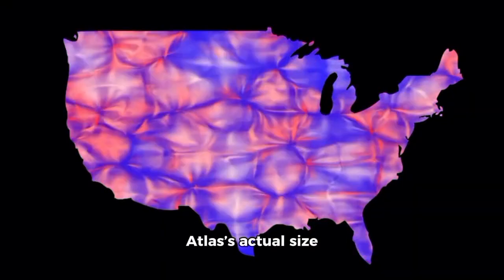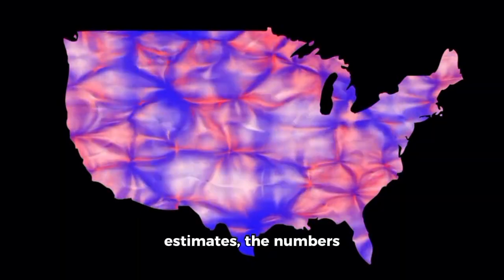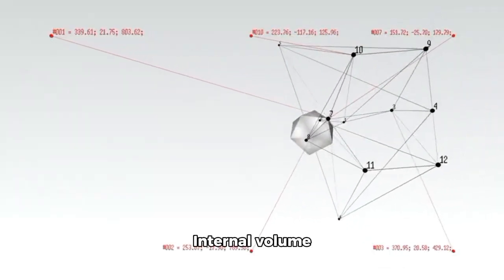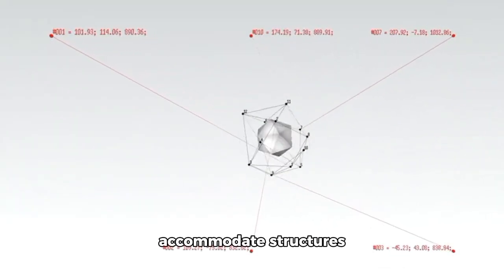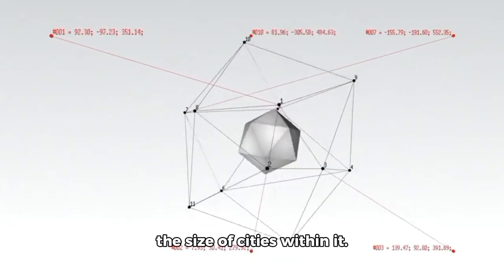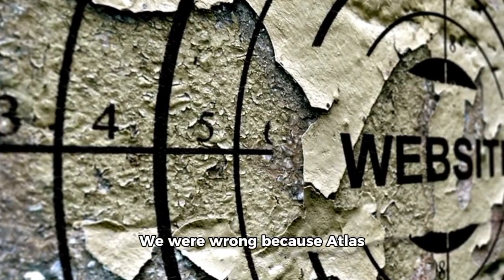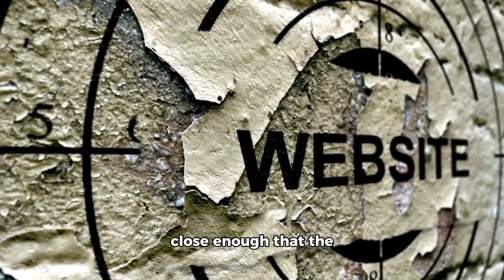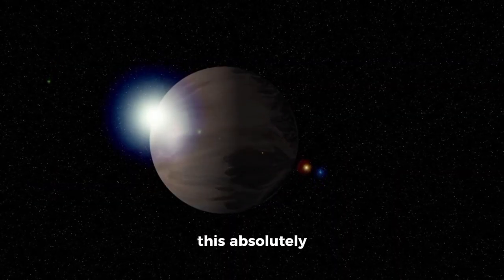When NASA recalculated Atlas's actual size based on surface mapping rather than brightness estimates, the numbers were breathtaking. Mass estimates increased by a factor of 24. Internal volume calculations revealed that Atlas is enormous — sufficient to accommodate structures the size of cities within it. We weren't wrong because of poor math. We were wrong because Atlas was made to deceive our measurements, until it got close enough that the deception no longer mattered.